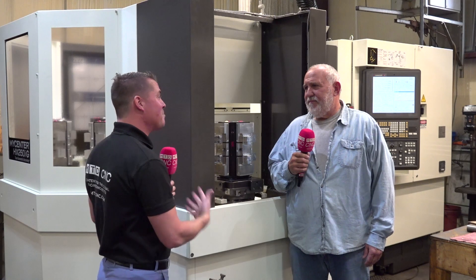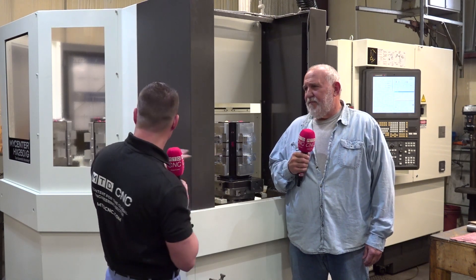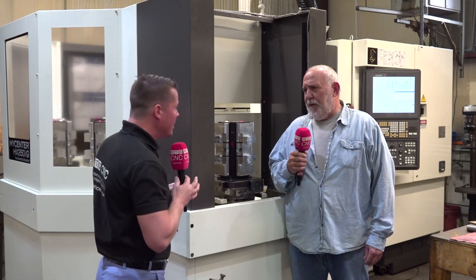I love that answer, and I want to reiterate for the audience. Did you hear what my friend Kyle just said? Doubled production, runs 24-7. This is the purpose of pallet change systems. Now, when we're looking at this system, it looks like there's ten of them here, right? Yep, ten pallets.